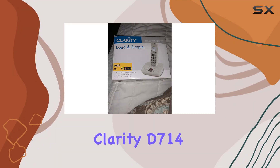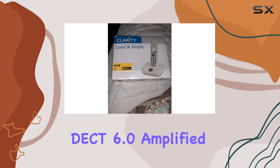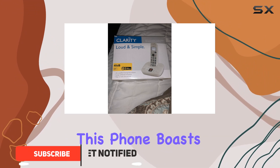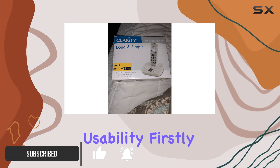Today we're looking at the Clarity D714 DCD 6.0 Amplified Cordless Phone, designed specifically for those with low vision or hearing impairments. This phone boasts impressive features aimed at enhancing communication clarity and usability.